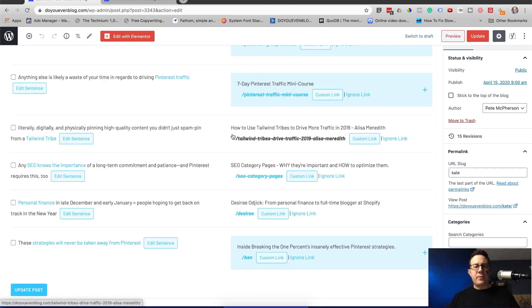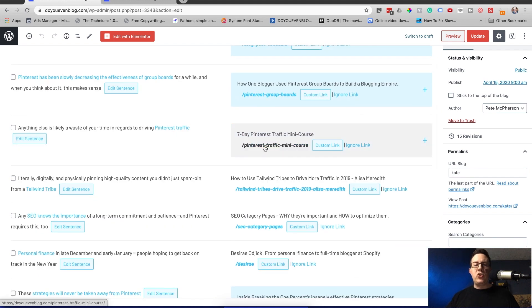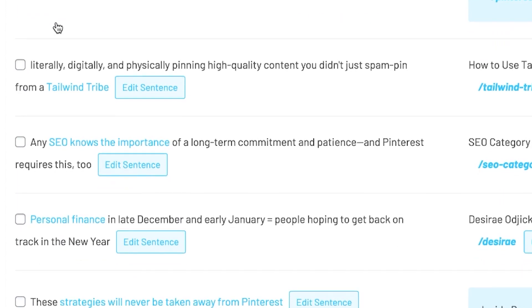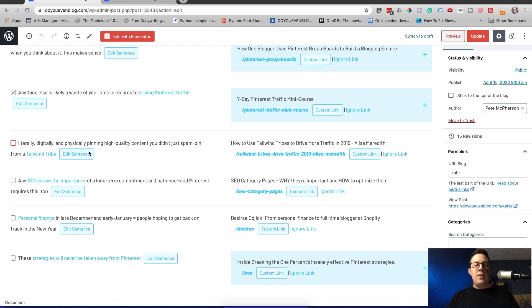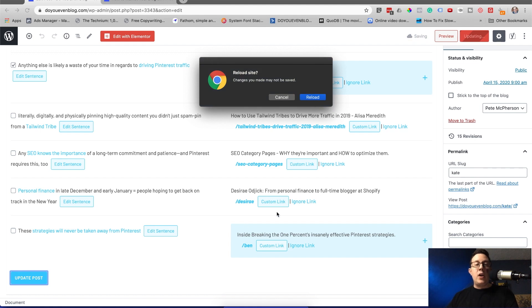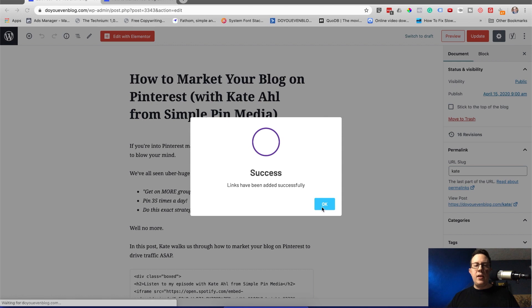Let's add a link right here and make sure it shows up. I have a Pinterest traffic mini course — 'driving Pinterest traffic' — so I'll click on that word right there, choose it, and you can update multiple links at one time. Just check the ones you want and scroll up to click 'Update Post.' It's going to update that link and prompt you to reload the page. You should see a 'Post Updated' notification and 'Links have been added successfully.'